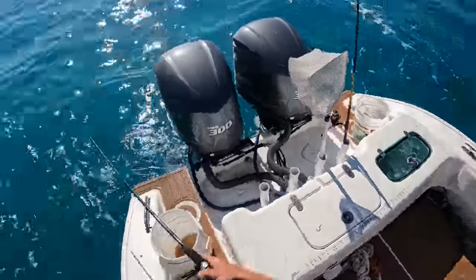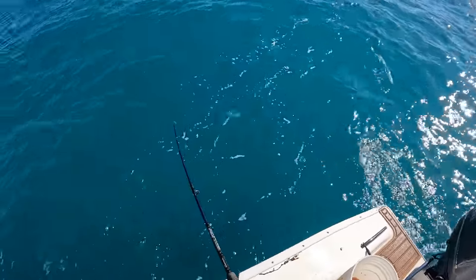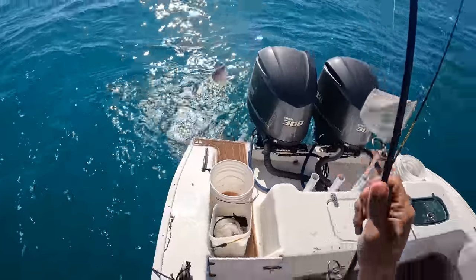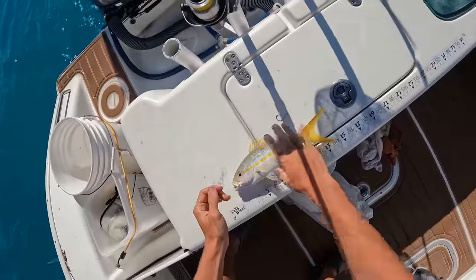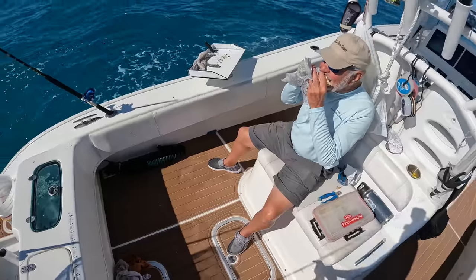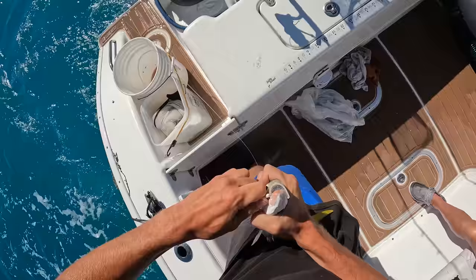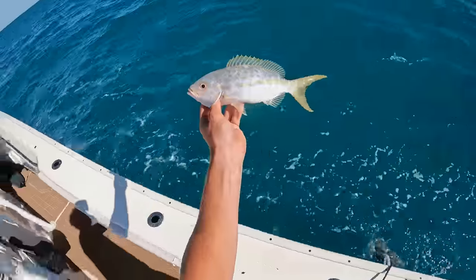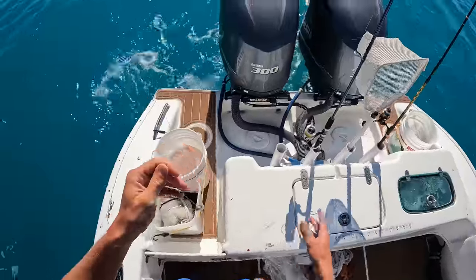There he is — not too big, little yellowtail. Actually going to be a keeper. 12 inches — maybe 13. First keeper! We're calling it a sandwich. Going with the jig — one of those little white ones. Throw out that same piece of ballyhoo too; snappers love to eat the already-eaten bait.